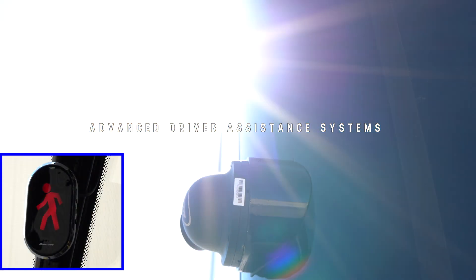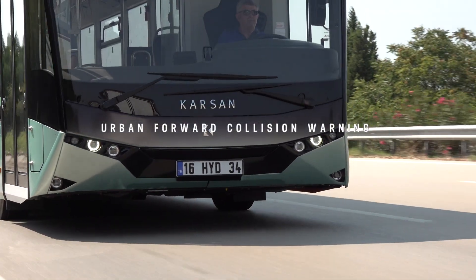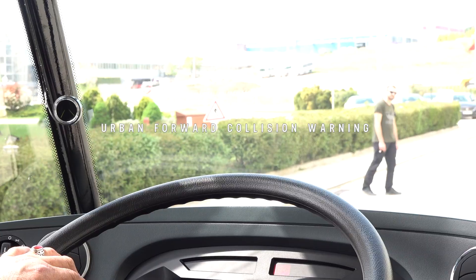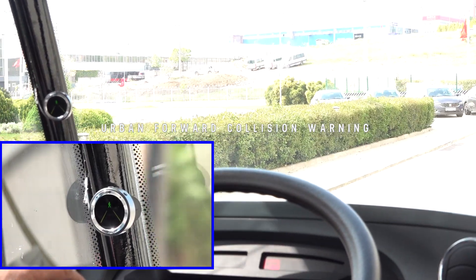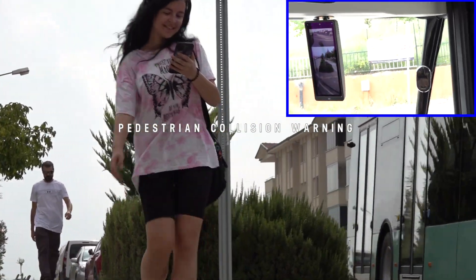The system includes various warning systems. The Urban Forward Collision Warning System monitors IATA Hydrogen's speed and the distance between its position and the vehicle in front of it. When there is a high risk of collision, the system delivers audible and visual alerts so the driver can take action.